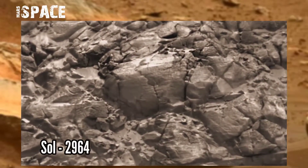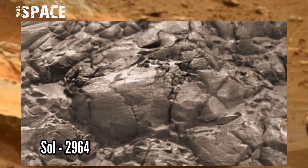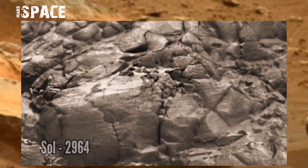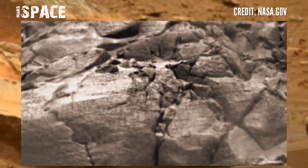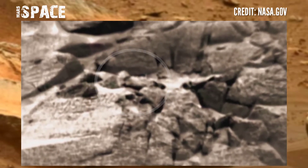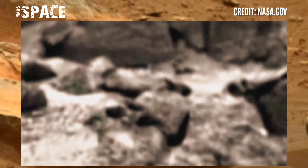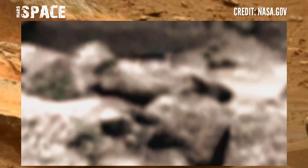This image was taken on Sol 2964 under NASA's Mars Curiosity rover using the navigation camera. The camera is high up on the rover's mast and helps drive it. In between the rocks, something is spotted — watch in zoom. It looks like a face cut, possibly a face-off creature of the red planet, or just a rock — let me know in the comments below.